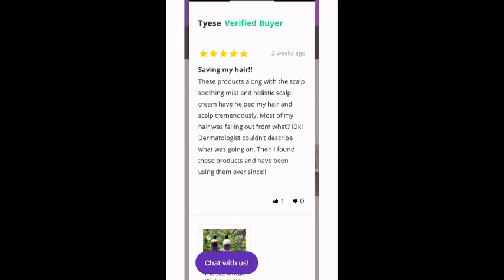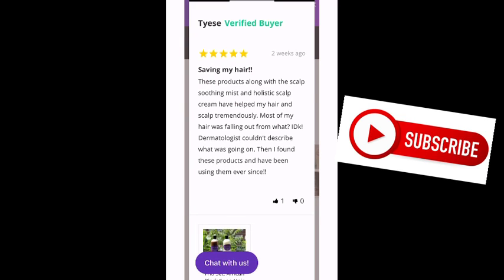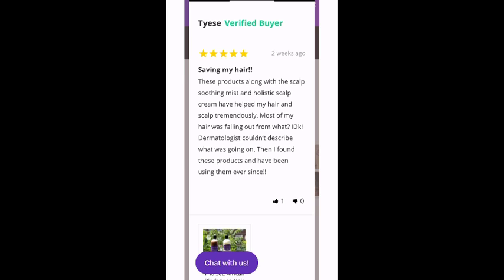Hey guys, it's Charmaine here from BlackHairAndSkinCare.com and I'm back with another video. I just want to do a quick video because I want to show one of my clients, Thais — I hope I'm pronouncing her name right — who put her review on my website and I am blown away.